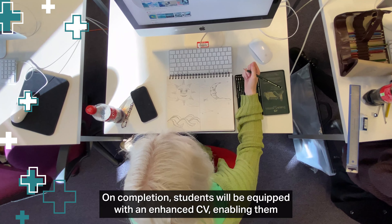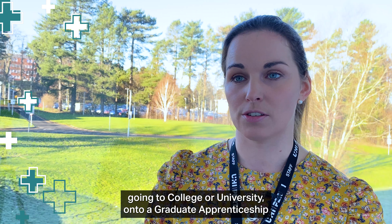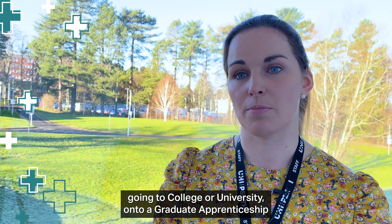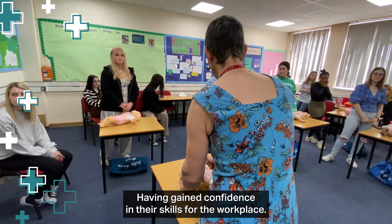On completion, students will be equipped with an enhanced CV, enabling them to make an informed choice about pursuing a modern apprenticeship, going to college or university, onto a graduate apprenticeship, or moving into employment having gained confidence in their skills for the workplace.